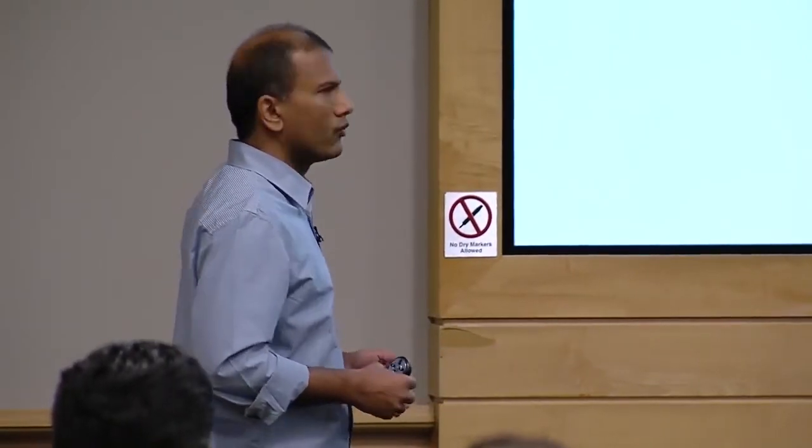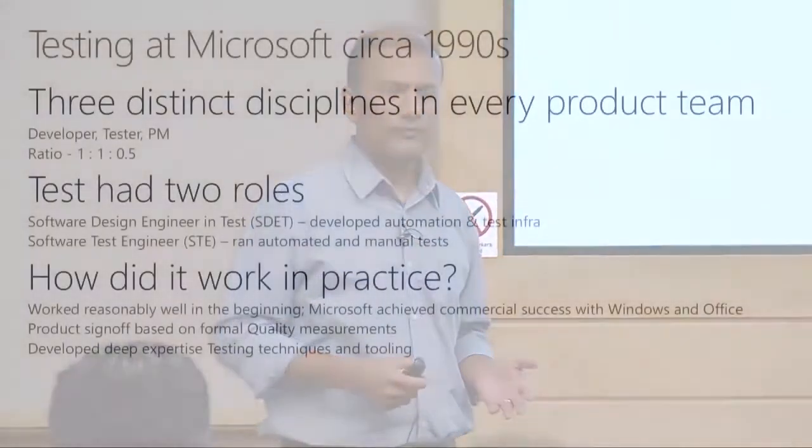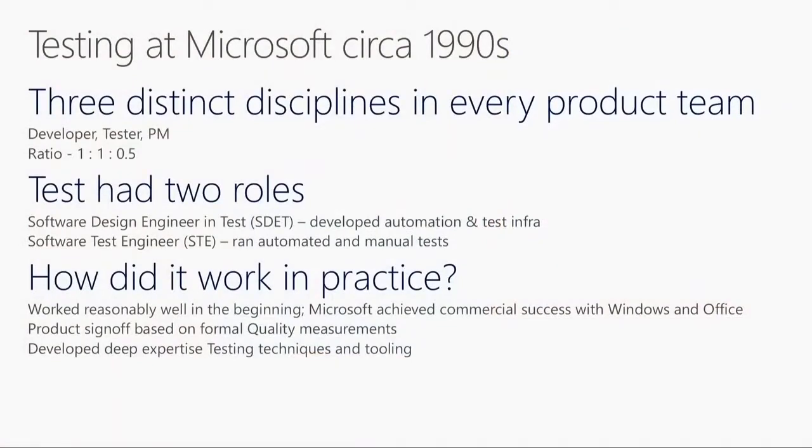How did it work? It worked reasonably well back in the days. We achieved commercial success with big products like Windows and Office. One of the benefits of this model was that when we were ready to do a product sign-off, you'd have the quality discipline bringing a very formal sign-off criteria and formal measurements in quality. That gave us pretty good confidence in declaring a product ready to release. It also developed deep expertise in testing, because the test discipline was solely focused on testing - thinking about this day in, day out.